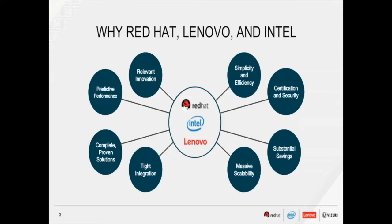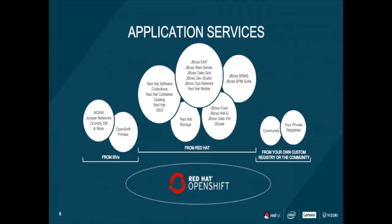OpenShift provides you with the widest range of application services that can come from nearly anywhere. Red Hat provides application services and runtimes, application lifecycle management, container orchestration and cluster management, and enterprise container hosts. Our ISV partners provide numerous OpenShift products, and any OCI-compliant container can run on the OpenShift platform.